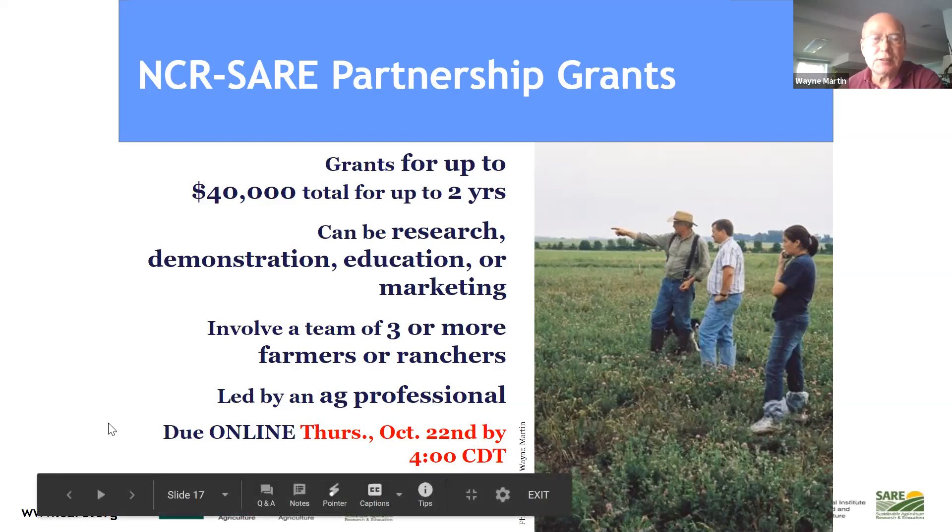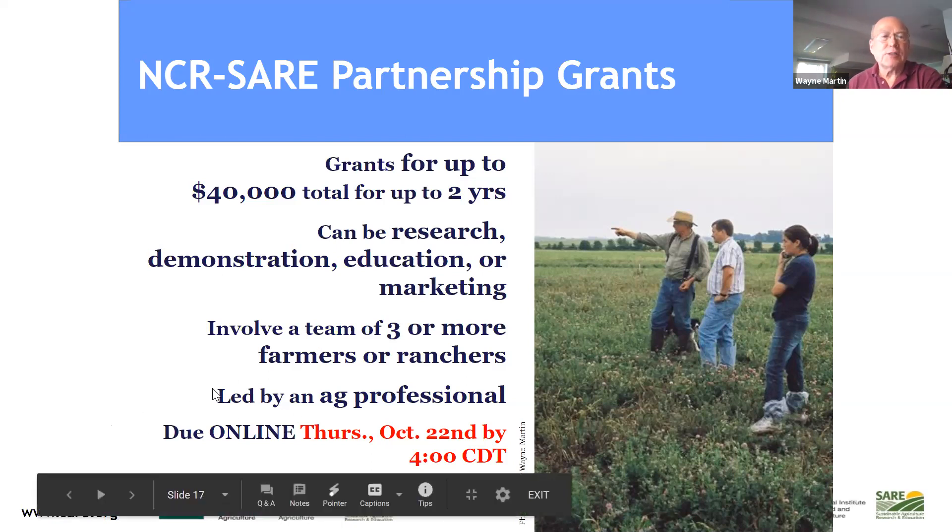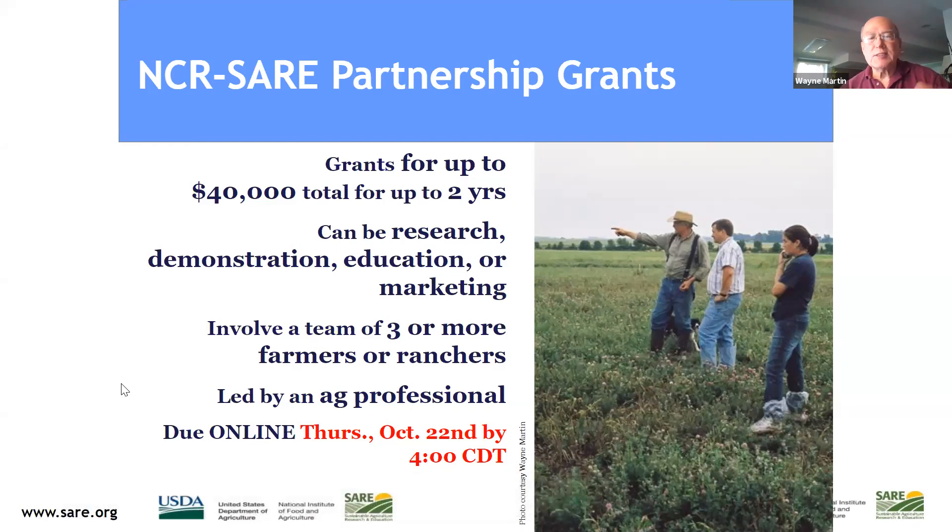The Partnership Grant can be up to $40,000 for two years, focusing on research, demonstration, education, or marketing. It must have a team of three or more farmers or ranchers and be led by an ag professional. If you don't get it done this year, be thinking about it because it will be available again next year at about the same time.